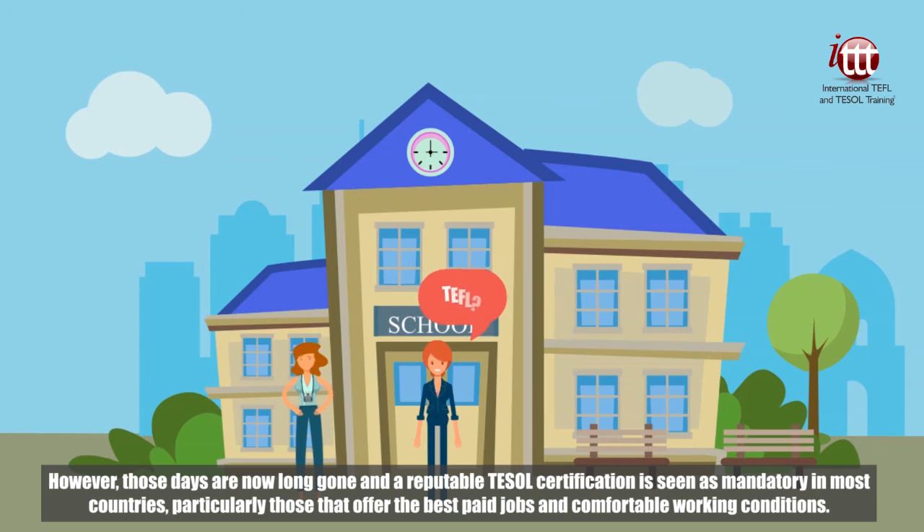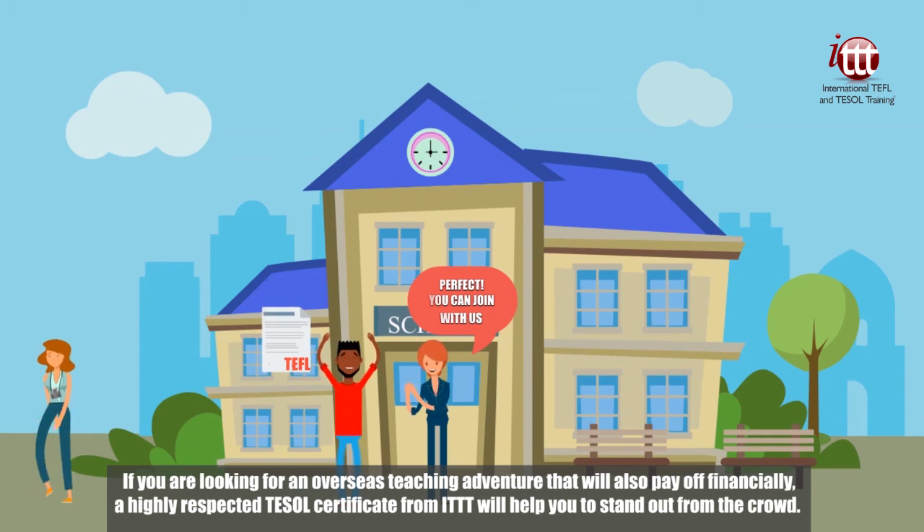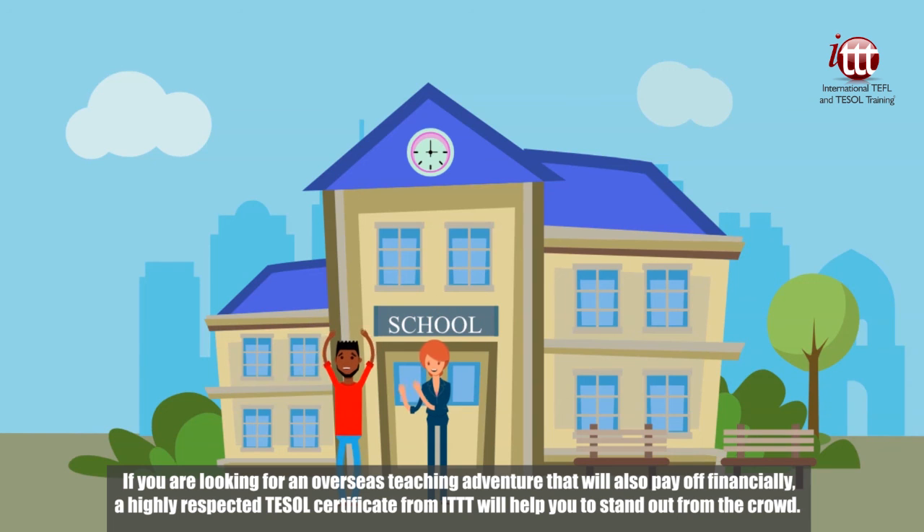However, those days are now long gone and a reputable TESOL certification is seen as mandatory in most countries, particularly those that offer the best paid jobs and comfortable working conditions. If you're looking for an overseas teaching adventure that will also pay off financially, a highly respected TESOL certificate from ITTT will help you to stand out from the crowd.